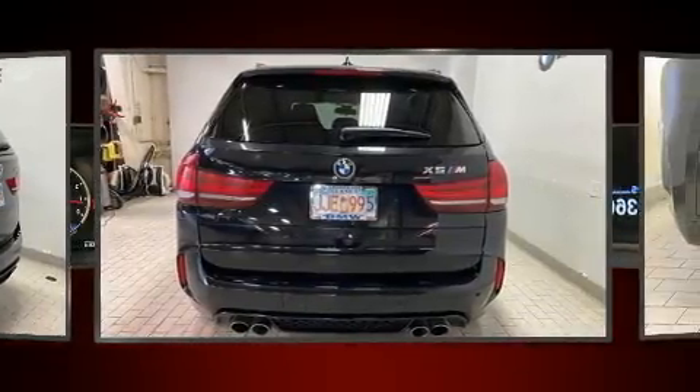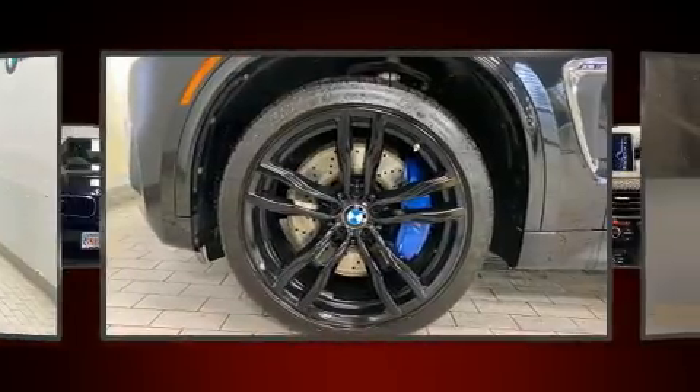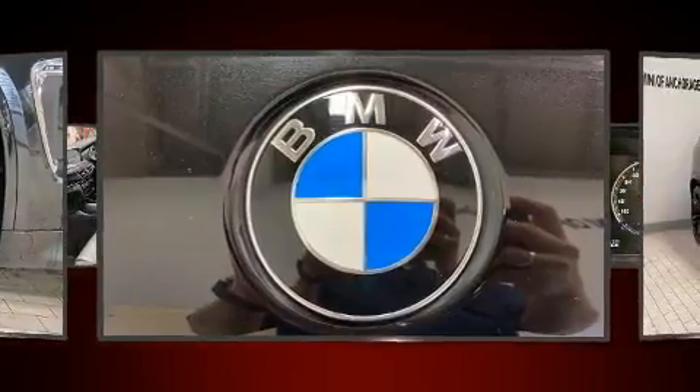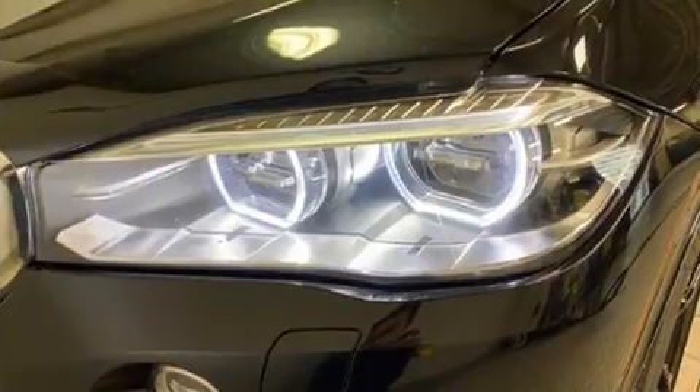Under the hood, you'll find an 8-cylinder engine with more than 400 horsepower, and load-leveling rear suspension maintains a comfortable ride. A turbocharger is also included as an economical means of increasing performance.